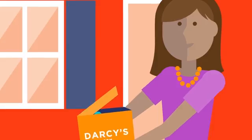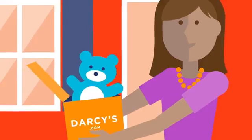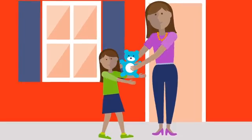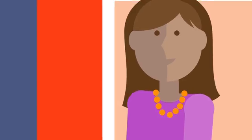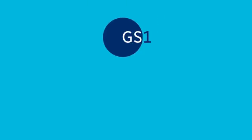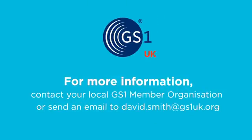Now's the time to take unique GS1 identification and attributes online, and ensure the best omnichannel shopping experience for consumers like Kelly. For more information, email us at david.smith@gs1uk.org.